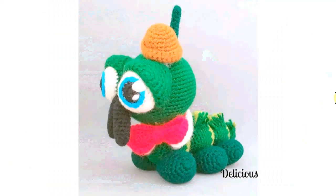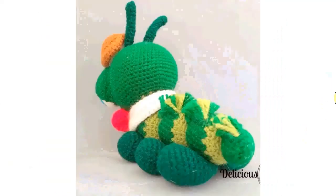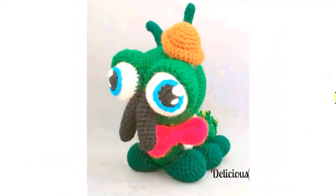Here it is with its little keychain friends — the bumblebee, the little snail, and a beautiful caterpillar. Those are awesome crochet patterns. It looks a little sad, probably the way that the eyelids are placed. Here it is from the back.